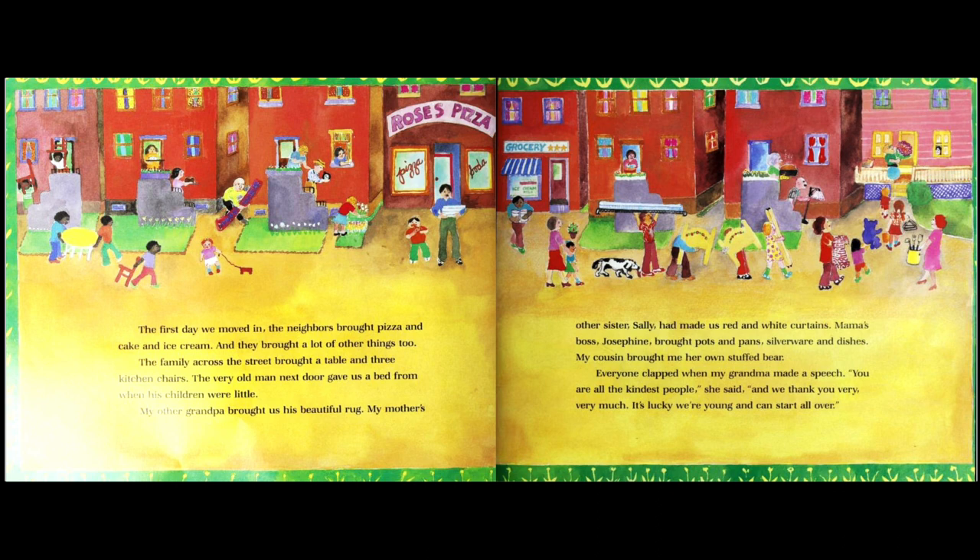My mother's other sister Sally had made us red and white curtains. Mama's boss Josephine brought pots, pans, silverware, and dishes. My cousin brought me her own stuffed bear. Everyone clapped when my grandma made a speech: 'You are all the kindest people,' she said, 'and we thank you very very much. It's lucky we are young and can start all over.'